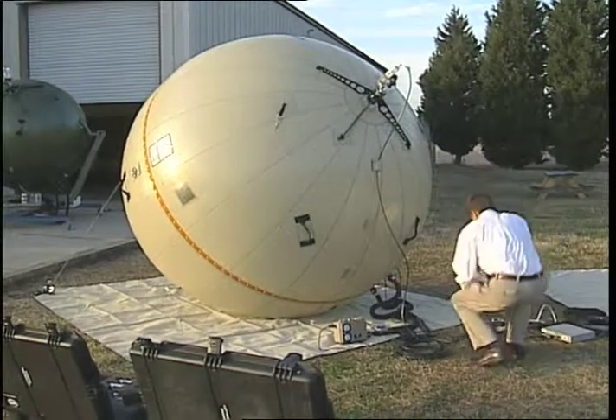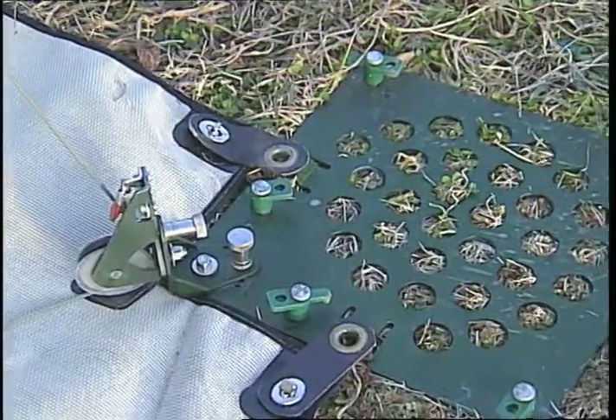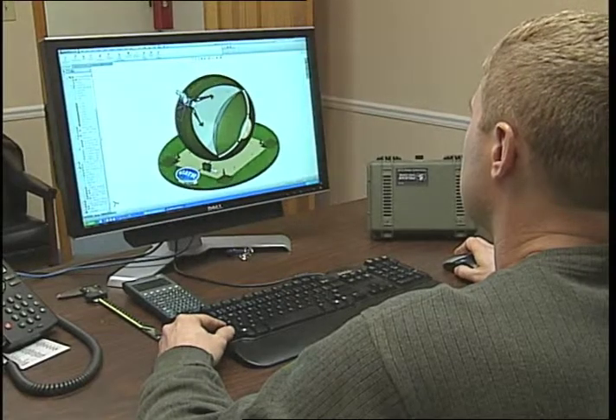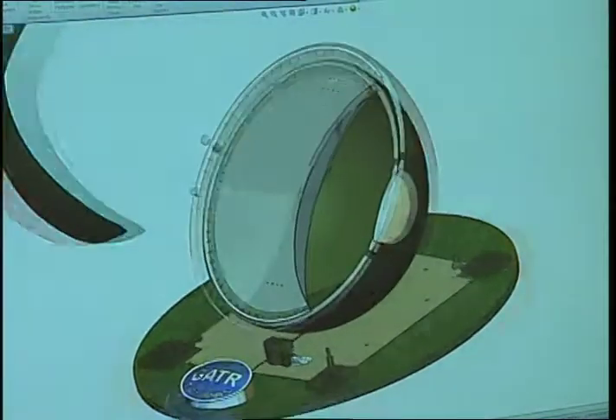Gator Technologies' inflatable antenna is made from a tough, flexible fabric and is held to the ground by plates and cables. A blower keeps the ball inflated and the air pressure shapes a flexible, reflective fabric mesh dish inside the ball into a precise parabolic contour.